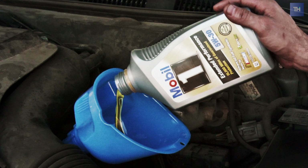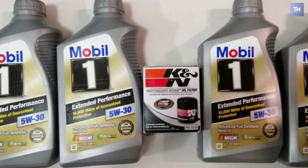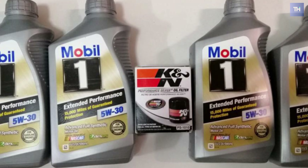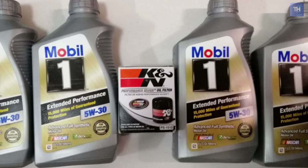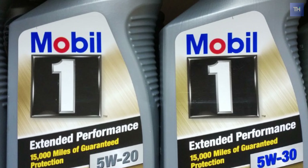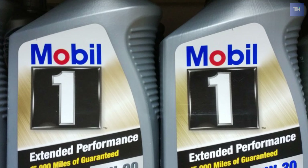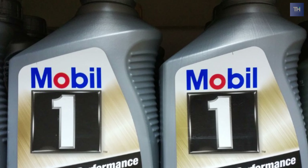The Mobil One Extended Performance Motor Oils are made with a proprietary blend of high-performance synthetic base stocks fortified with a precisely balanced component additive system to meet or exceed those standards. The Mobil One Performance Oils are designed to provide outstanding levels of engine protection even over longer oil change intervals.